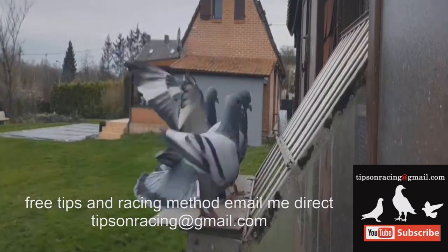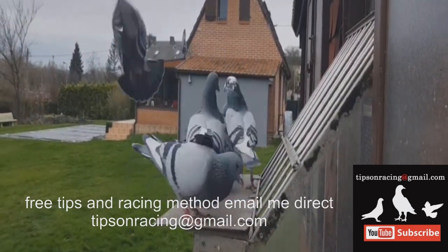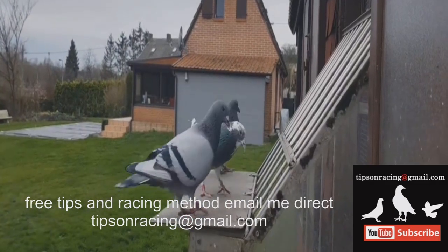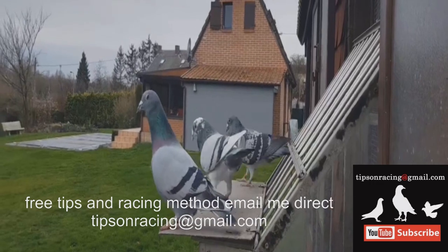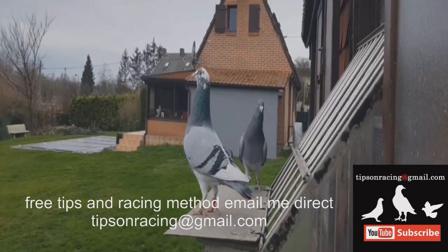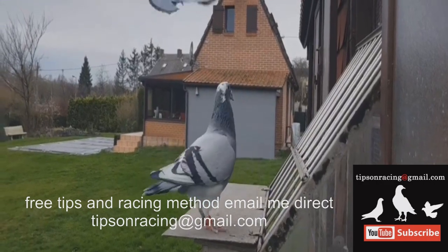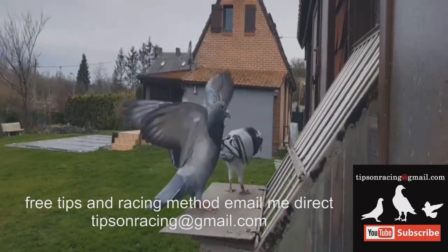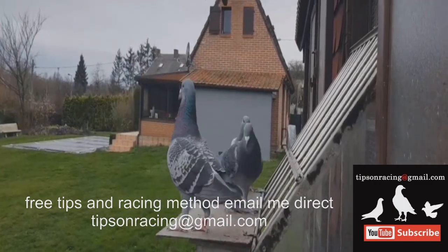As the training progresses, the distances covered during tosses gradually increase. However, it is crucial to acknowledge that hunger can have a detrimental effect on the performance and well-being of the birds. Hunger during training or racing leads to memory loss, fatigue, and weight loss, impeding the homing ability of the pigeons. Therefore, before each training toss or race, the birds should always be sent with a full tank of gas — meaning they should be fully fed and watered.